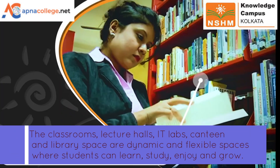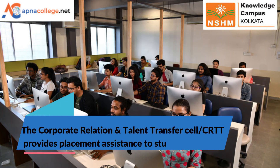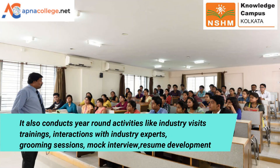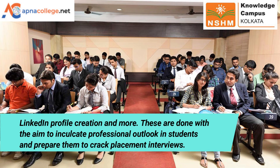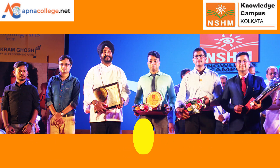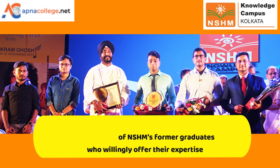The classrooms, lecture halls, IT labs, canteen and library offer dynamic and vibrant spaces where NSHM students can learn, study, enjoy and grow. The Corporate Relation and Talent Transfer Cell (CRTT) at NSHM Kolkata campus provides placement assistance to students and conducts year-round activities like industry visits, training, interactions with industry experts, grooming sessions, mock interviews, and resume development. NSHM has an alumni strength of 25,000 plus, and the alumni connect team creates networking opportunities for present students with alumni members.